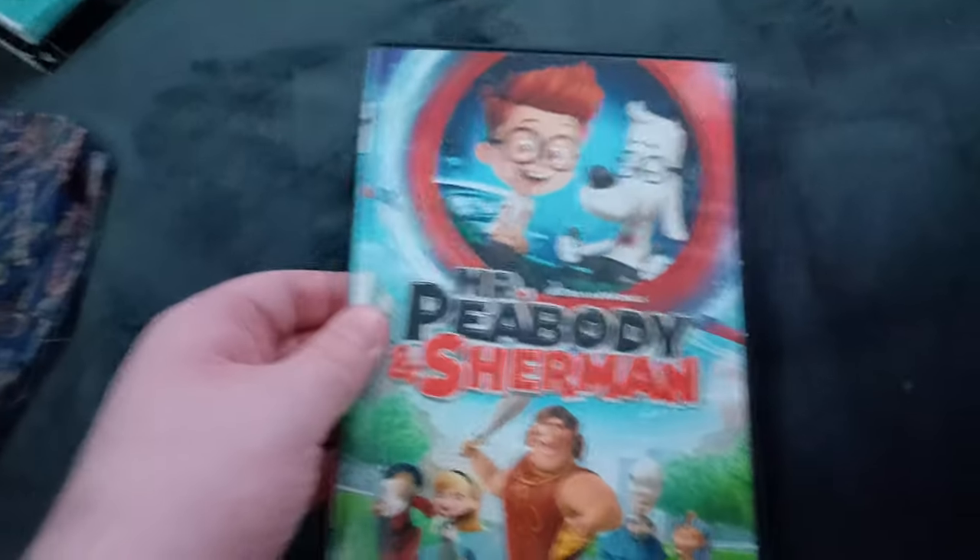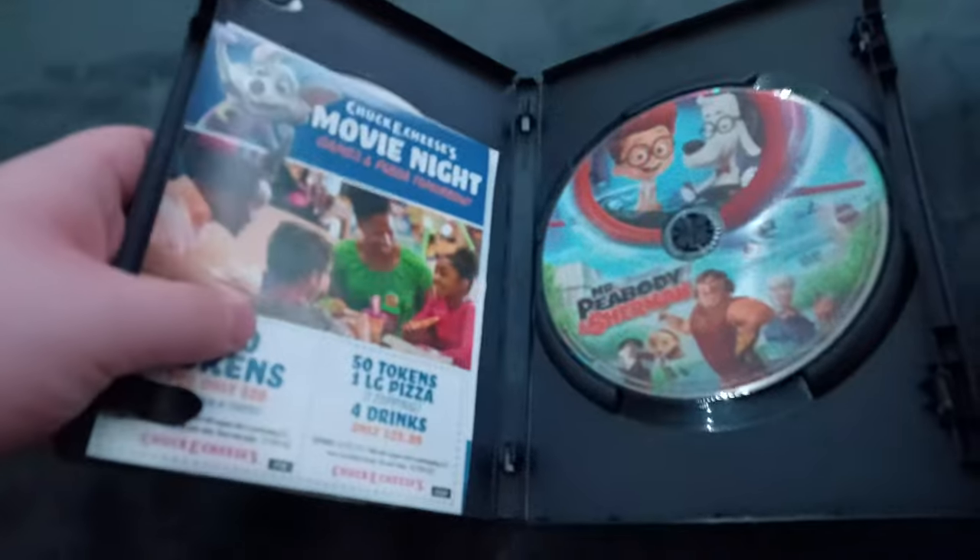Next up we got Mr. Peabody and Sherman! Or should I say Mr. Poobody and Peeman! That's a new title for you! We don't care if it has the 20th Century Fox Home Entertainment logo! Same with Kung Fu Panda 3! Anyways, here's the disc and the inserts. But I'm not taking it out!